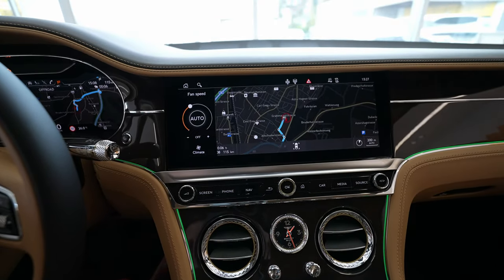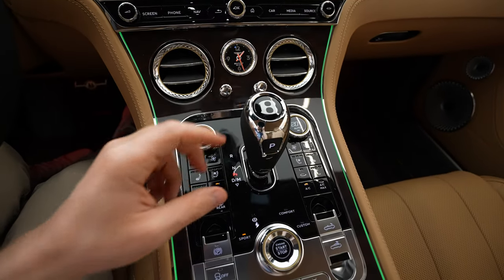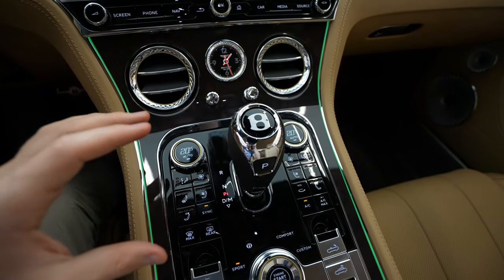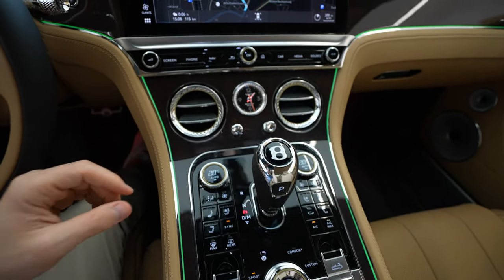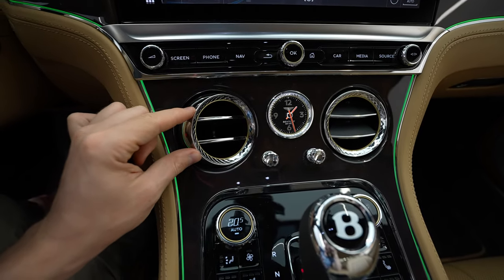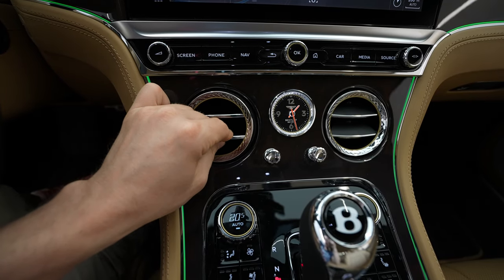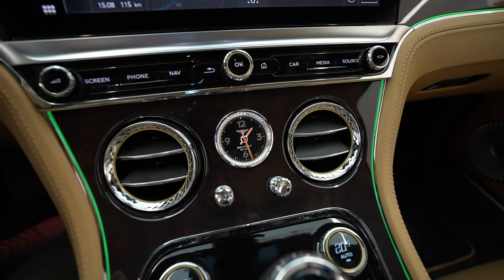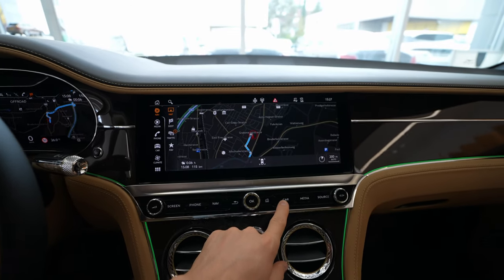The temperature for the climate system is adjustable from here, and you can also go into the menu to extend the climate settings. The gear shifter is lovely with the Bentley logo in the middle — super nice. I love the chrome design, it looks so powerful. The vents feel gorgeous when you touch them — I can compare them with Mercedes, which I consider the best for vents, but this Bentley is also top of the top.